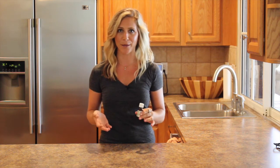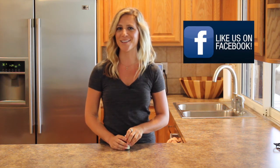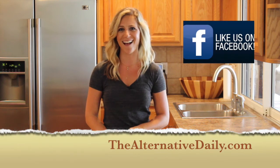So much better than taking a sleeping pill. These are just three more reasons why we absolutely love lavender. Give it a try and you will too. For more information and to see other videos, please like us on Facebook and find us online at thealternativedaily.com.